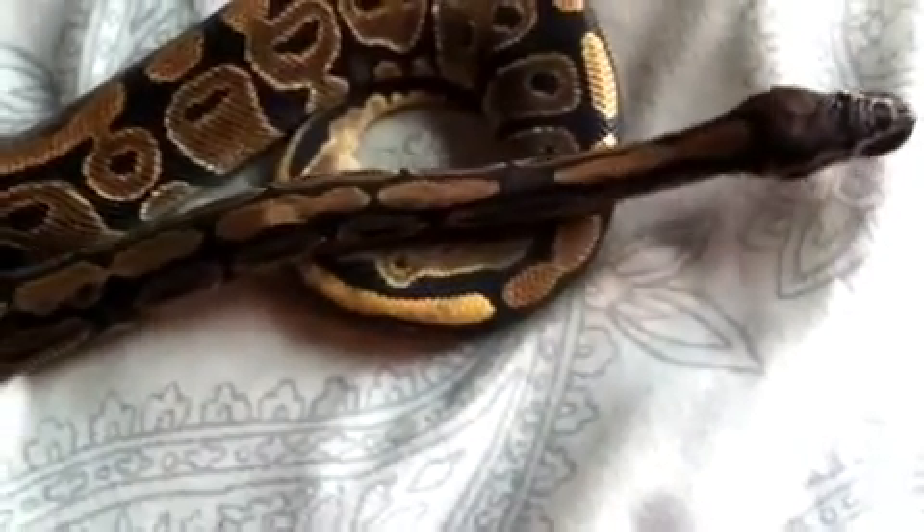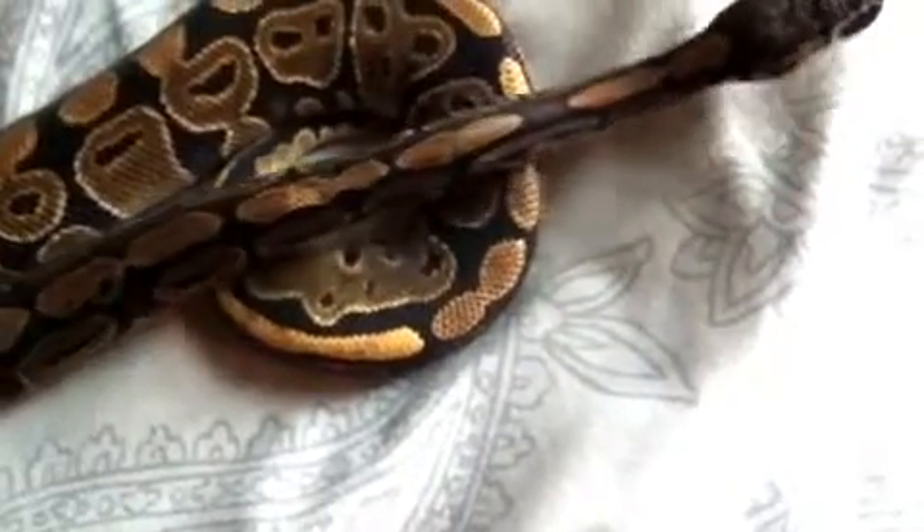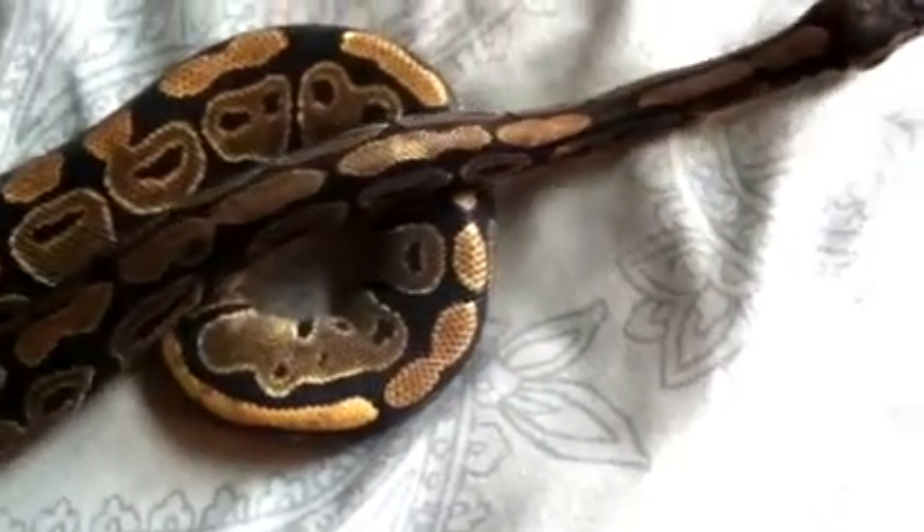Hey, what up YouTube — doing a quick update on my biggest ball python, my big female Mystique.